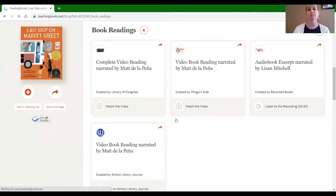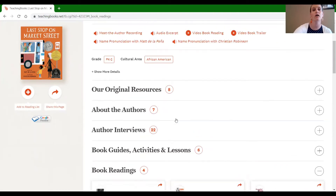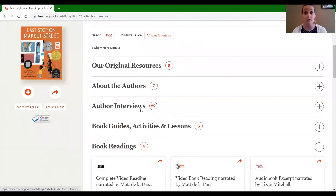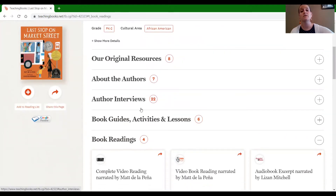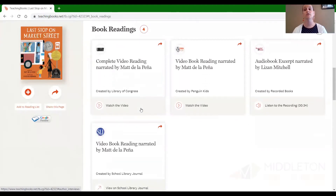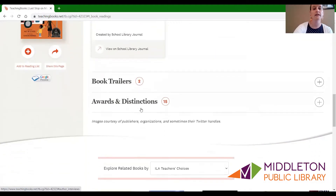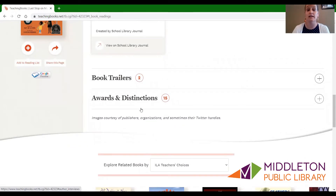So you want a complete book reading and there are four different places that you can get that. When you scroll up there are all kinds of other information and all sorts of other links. There are a ton of author interviews with this author. So really if you look at this page, it has compiled all of the information not only about Last Stop on Market Street but also about the author and probably the illustrator as well. Take the time to go through this page and kind of see everything that it shows you — book trailers, awards and distinctions.